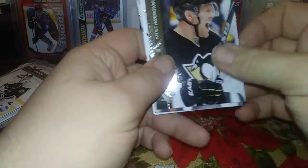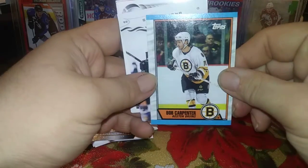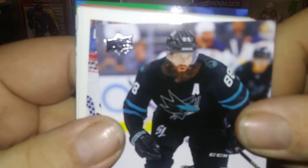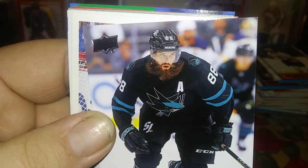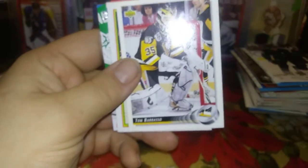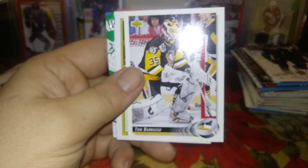Sidney Crosby Trilogy - pretty nice. Derek Laxdal, Patrick Hornqvist, Bob Carpenter, Brent Burns - look at that beard, it's just flowing every which way. Tom Barrasso - let me try to refocus the camera.